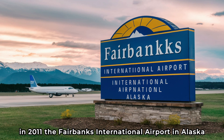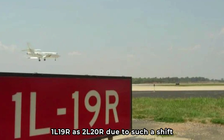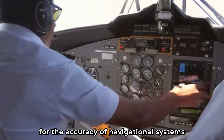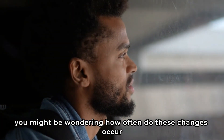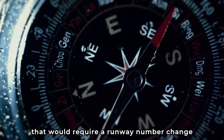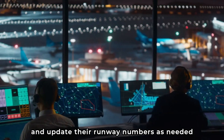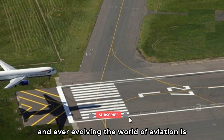Similarly, in 2011, Fairbanks International Airport in Alaska had to redesignate its runway 1L/19R as 2L/20R due to such a shift. These changes might seem minor, but they are crucial for the accuracy of navigational systems and the safety of flights. The Earth's magnetic field changes slowly, and a significant shift requiring a runway number change might take several decades. However, airports regularly monitor these shifts and update their runway numbers as needed to ensure accuracy and safety.